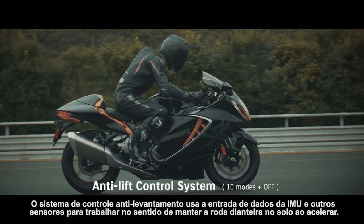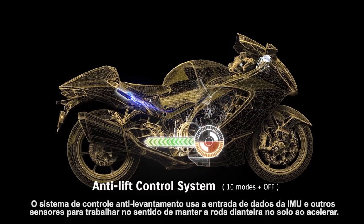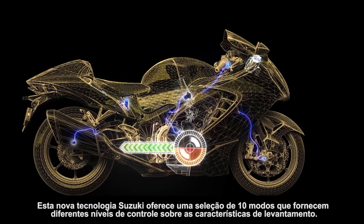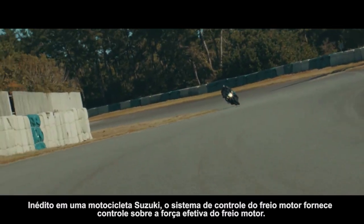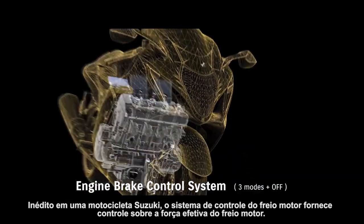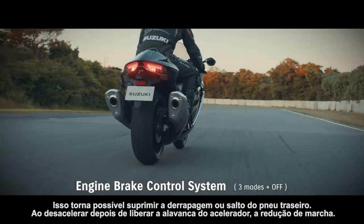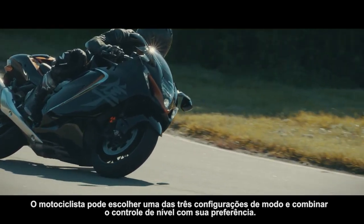The anti-lift control system uses data input from the IMU and other sensors to work toward keeping the front wheel on the ground when accelerating, helping maintain a more stable posture off the line. This new Suzuki technology offers a selection of 10 modes that supply differing levels of control over lift characteristics. A first on a Suzuki motorcycle, the engine brake control system provides control over the effective strength of engine braking, making it possible to suppress rear tire sliding or skipping when decelerating after releasing the throttle grip or downshifting. The rider can choose from one of three mode settings to match the level of control to his or her preference.